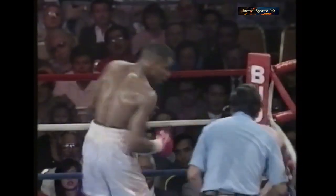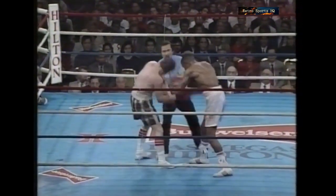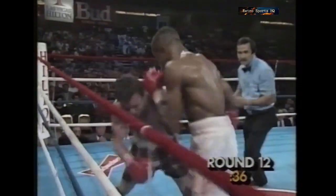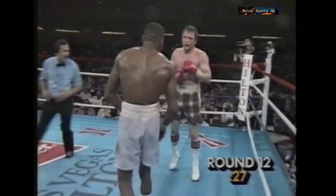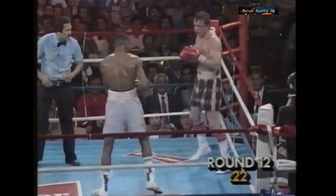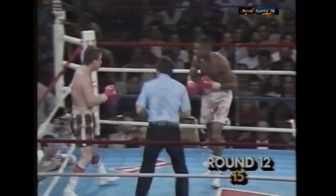It's a brave, and perhaps foolishly brave, finish by Matthew Hilton. The last thing he wanted to do would be to go over. That's a signal from Hines to say, 'I'm the new champion.' It would be a bit tragic now if Hilton was stopped in these dying seconds — but it could happen. All Hilton has left now is his courage. He still has plenty of that, but absolutely nothing else left. He can go out carrying his shield, but that's all.